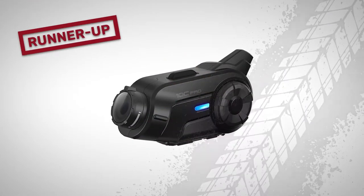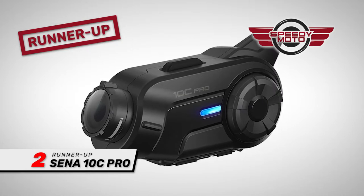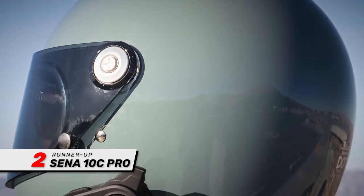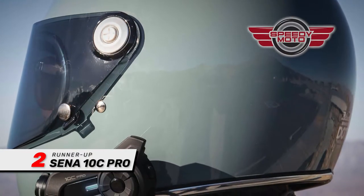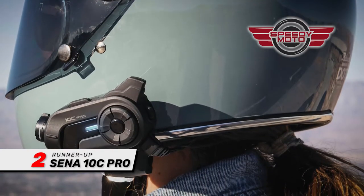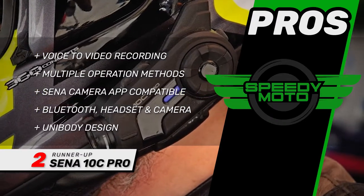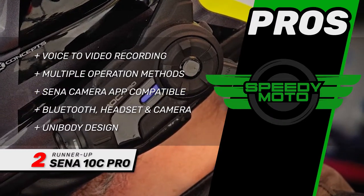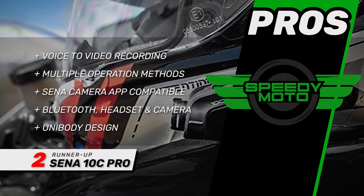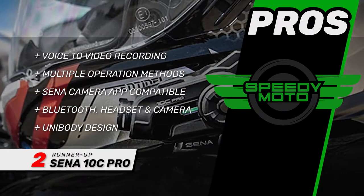Next we have the runner-up: the Senna 10C Pro. In addition to being an ideal helmet cam, it is also a Bluetooth communication device. It functions as a universal intercom with advanced noise control. You only get 2 hours of recording time, but you can use it while charging on a road trip. Its pros are: it can record voice to video, can be operated in multiple ways, is compatible with the Senna Camera app, has Bluetooth, headset, and camera in one, and features a unibody design for a Bluetooth headset and video camera.